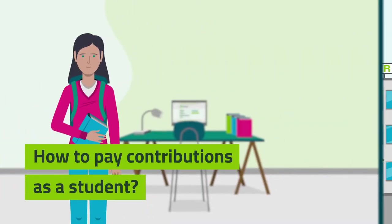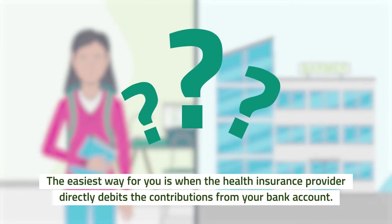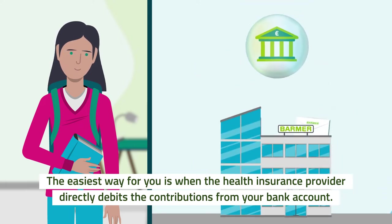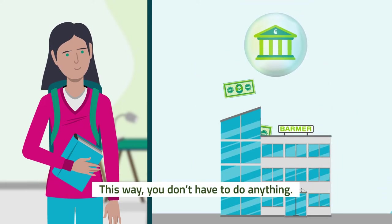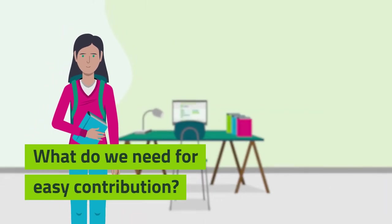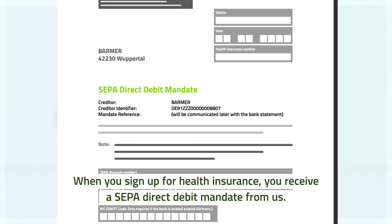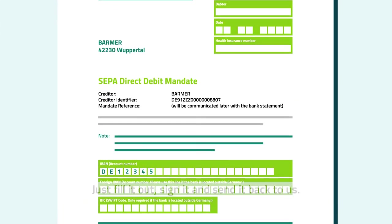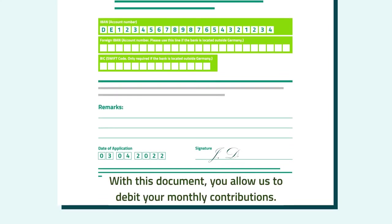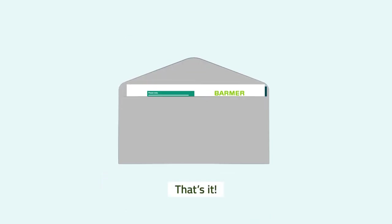But how do you actually pay the health insurance contributions? The easiest way is when the health insurance provider directly debits the contributions from your bank account — this way you don't have to do anything. When you sign up for health insurance, you receive a SEPA direct debit mandate from us. Just fill it out, sign it, and send it back to us. With this document, you allow us to debit your monthly contributions. That's it.